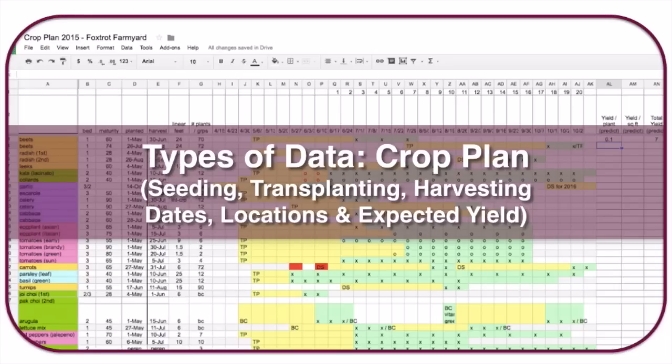Another way to collect data is a crop plan, which I talk about in many other trainings. It has all the dates for seeding, transplanting, and harvesting, the locations where you'll plant, and your expected yield. It's a roadmap for the whole season — a very helpful tool.